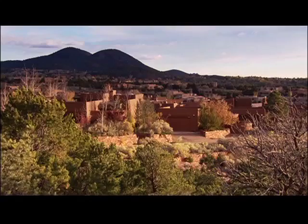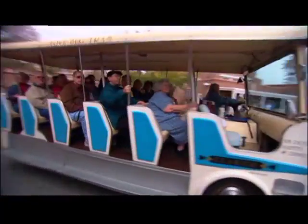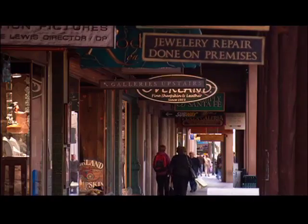New Mexico is known as the land of enchantment. Spend time in Santa Fe and you'll discover why. Its mystical beauty attracts visitors from around the world. With a thriving art scene and award-winning food, Santa Fe is the perfect three-day getaway.